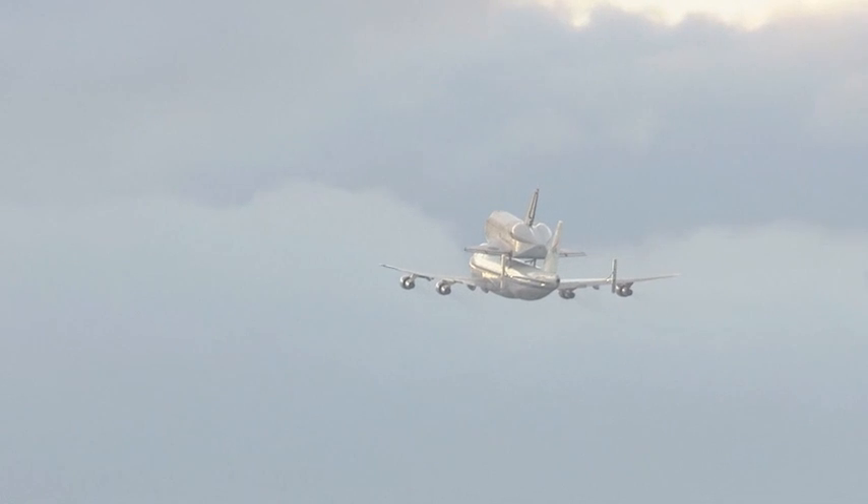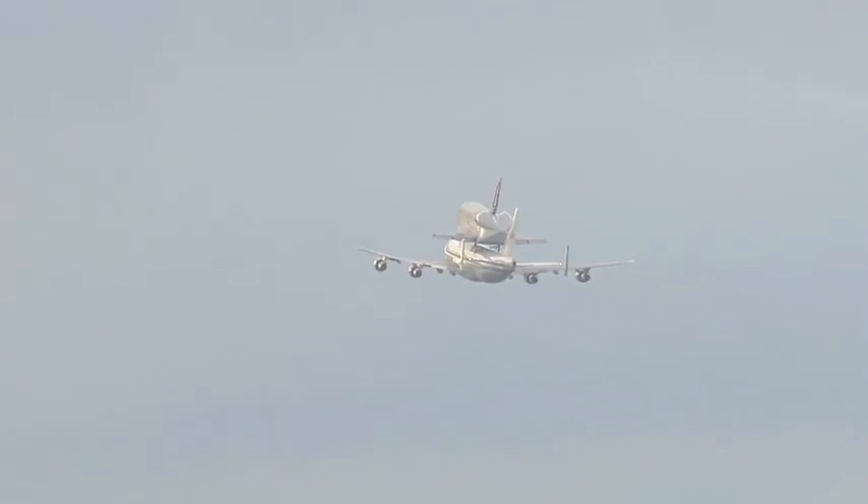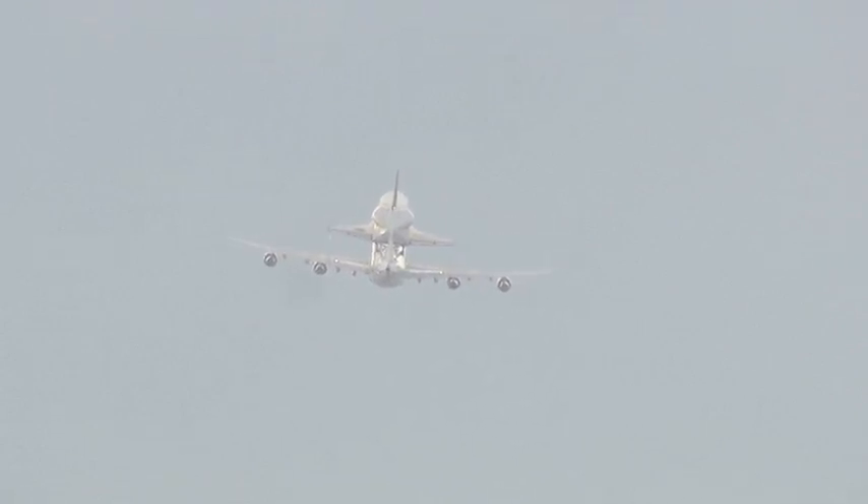During this flyover, the shuttle carrier aircraft will continue south along the beach toward Patrick Air Force Base, then turn inland and fly north over the Indian River, heading back toward the Kennedy Space Center Visitor Complex, and back to the Shuttle Landing Facility before wagging its wings and turning north, then west, and on toward Houston.